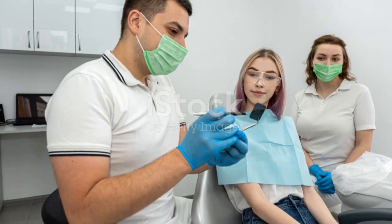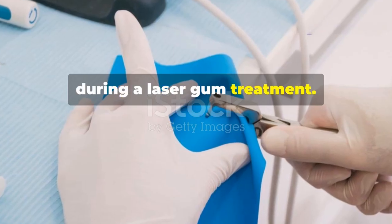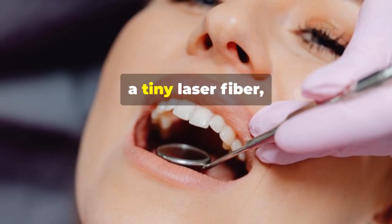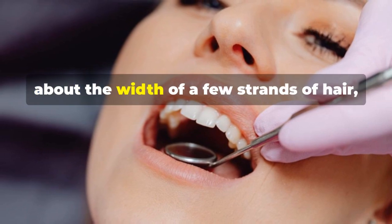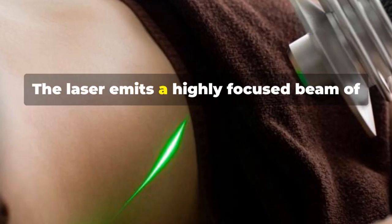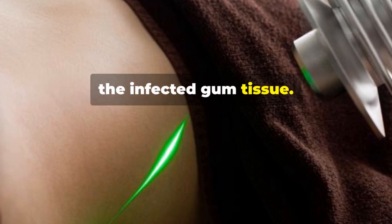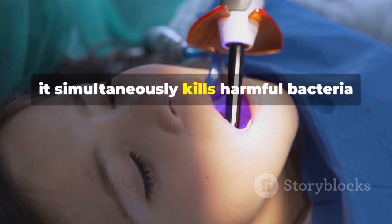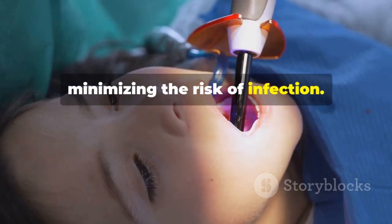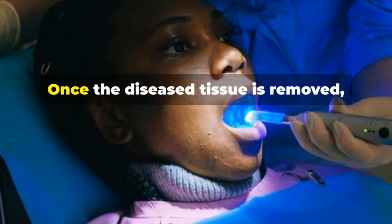Let's break down what actually happens during a laser gum treatment. First, your dentist will thoroughly numb the treatment area to ensure your complete comfort. Next, a tiny laser fiber — about the width of a few strands of hair — is gently inserted between the gum and tooth. The laser emits a highly focused beam of light energy that targets and vaporizes the infected gum tissue, simultaneously killing harmful bacteria and sterilizing the area.